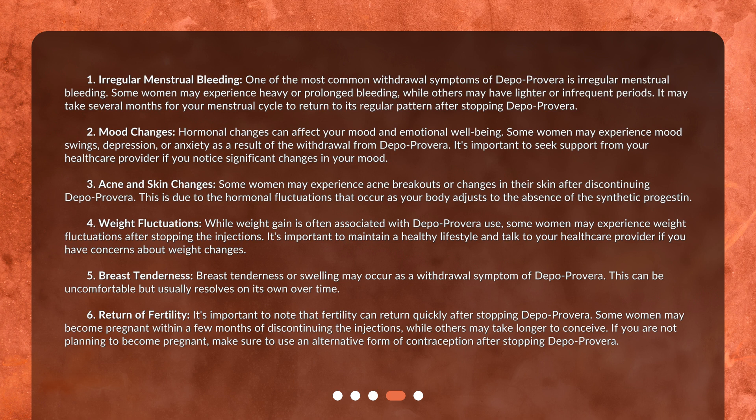Breast tenderness or swelling may occur as a withdrawal symptom of Depo Provera. This can be uncomfortable but usually resolves on its own over time.